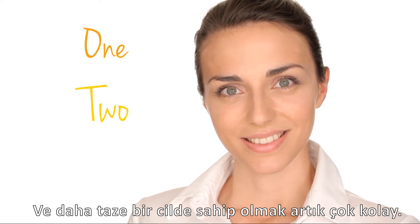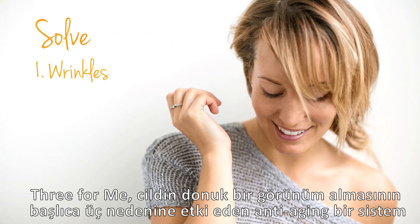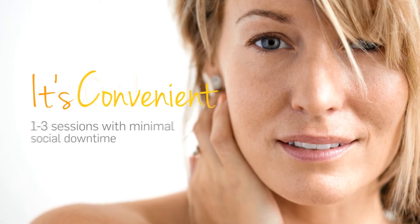It's as easy as 1, 2, 3 for me. The 3 for Me laser treatment is proven to solve the 3 big reasons for dull skin. It's safe, quick, and convenient.